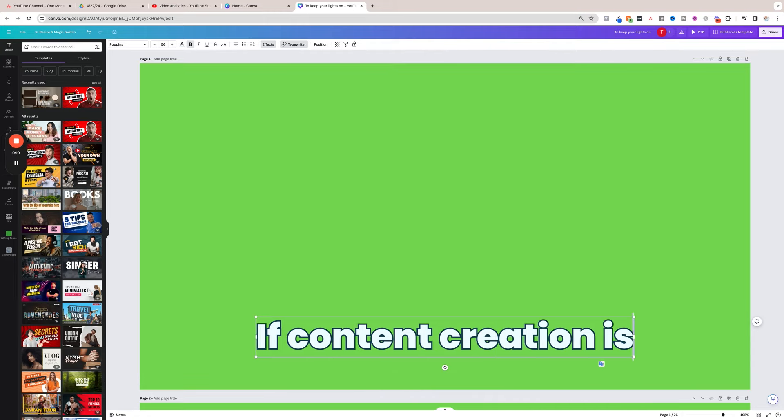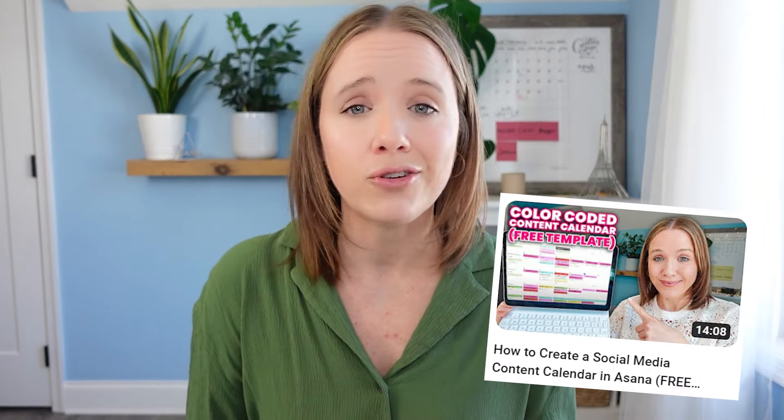I've been working with coaching clients to get their YouTube channels up and running, and I've been hearing great things about the editing software Descript. I haven't had time to check it out yet, but a majority of my clients use it to really speed up their editing process, and they seem to love it. I also use Canva to create graphics, templates, and title screens that I can reuse over and over, because I'm not starting from scratch for every single video.